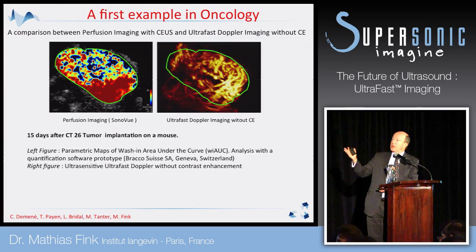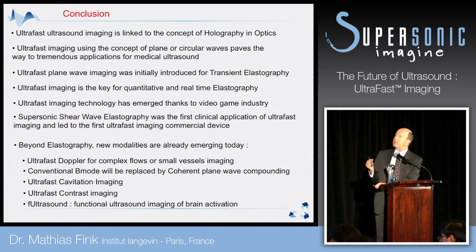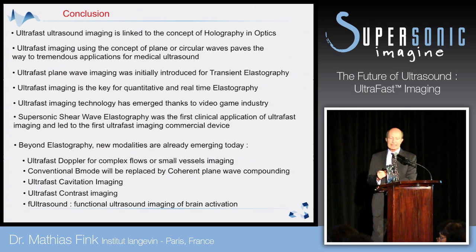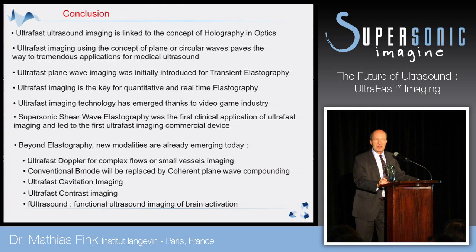This is one example of the applications of ultra-fast imaging. Ultra-fast ultrasound imaging is a concept strongly linked to holography in optics. When you have ultra-fast imaging with plane waves, you can look at shear wave elastography with very good sensitivity and precision. But beyond elastography, many new modalities are coming: ultra-fast Doppler, cavitation tracking, ultra-fast contrast imaging, and functional ultra-fast imaging. There is a lot of future for ultra-fast imaging. Thank you for listening.